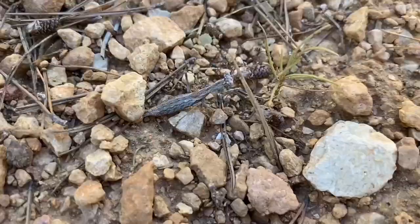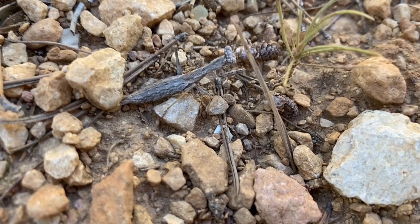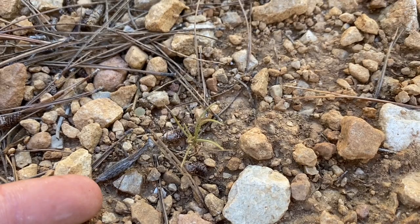Here we have another Ameles decolor, or gray mantis — an adult female. You can see because it has its wing buds that it is mature. And instead of walking normally, this species often hops like a little cricket. It only does this when it's being pursued, not when it's just walking around normally.